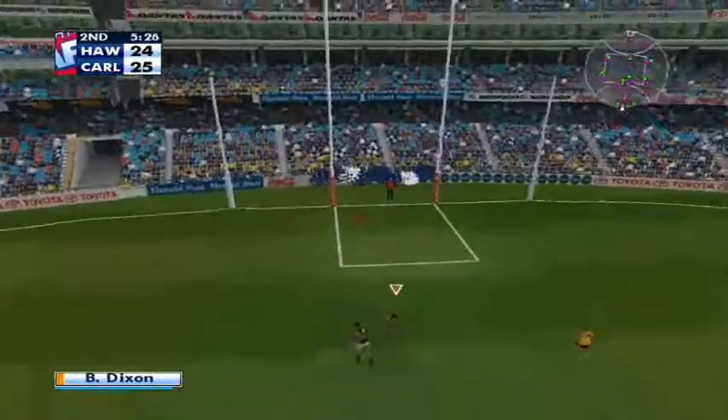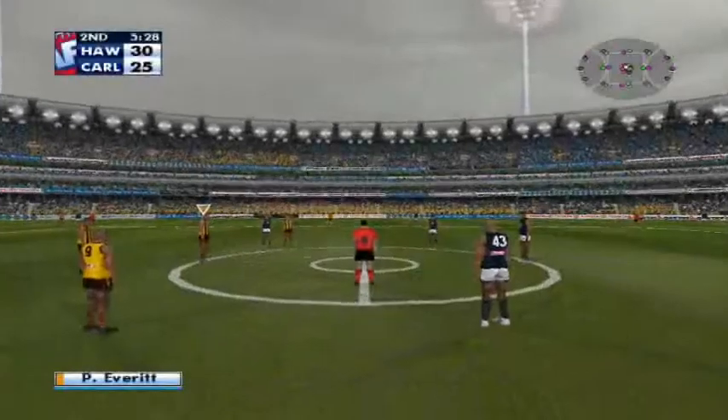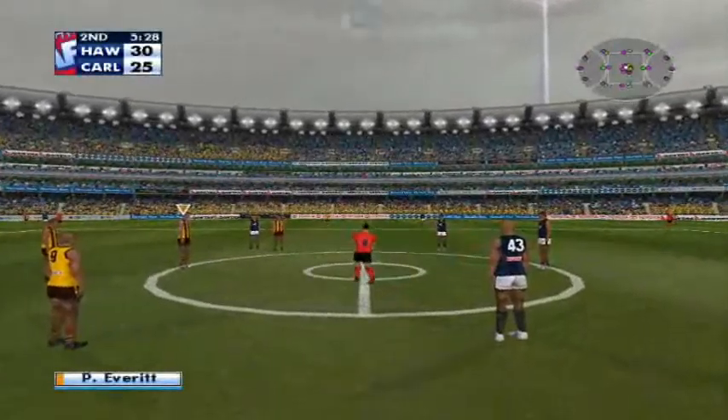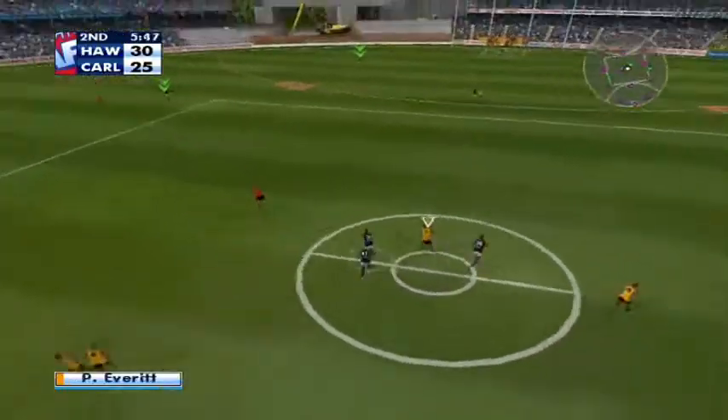Dixon gets the ball. Runs into the open goal. What a goal. He is a magnificent kick of the footy. That makes it four goals. Dixon just showing his skill here. That puts the Hawks back in front.